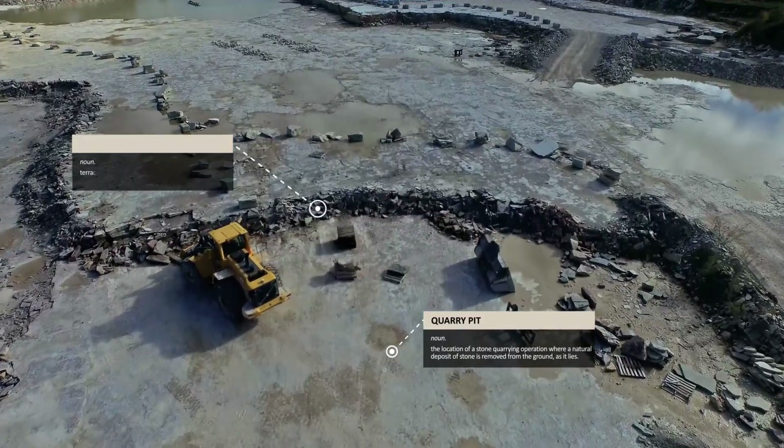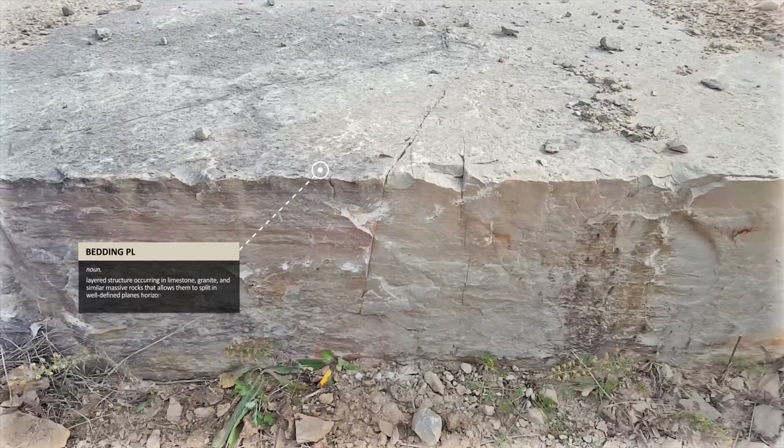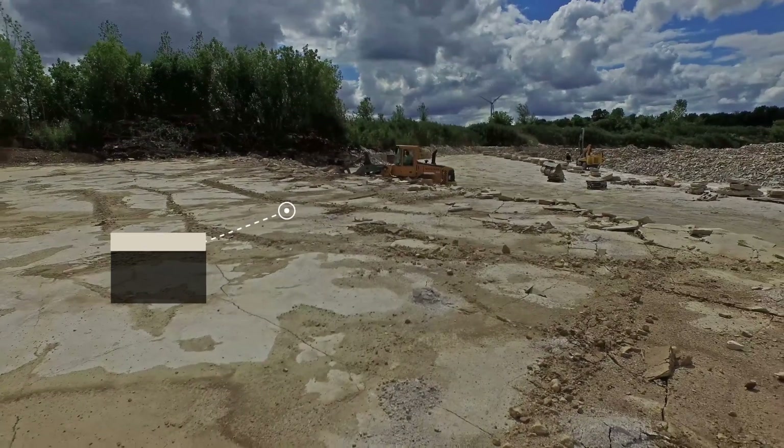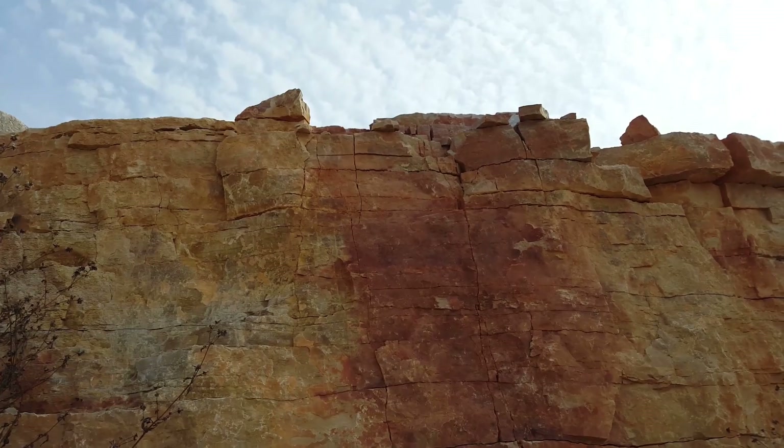Once the stone is exposed, the material is removed from the quarry benches. With the top bedding plane revealed, cracks and seams running along the surface of the stone are used as indicators of existing fractures through underlying layers.